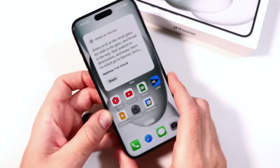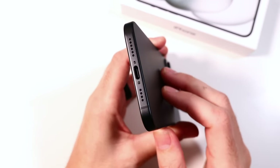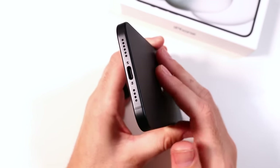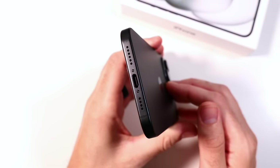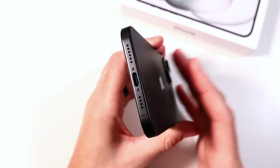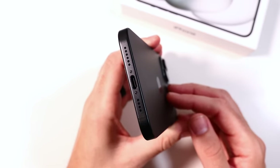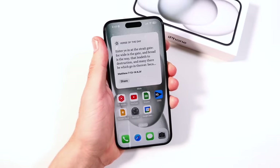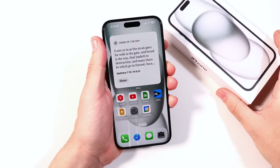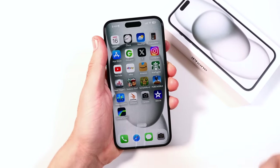USB-C charging, while not the fastest, should protect your battery compared to faster chargers that can hurt battery health long term. So I'm not too mad that Apple doesn't have the strongest fast charging, though it's worth noting if you need super quick charging. Battery life overall: big thumbs up. This is the iPhone 15 model you want if you want a great battery life deal at a cheaper price.